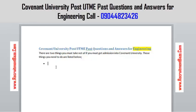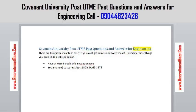One of the things you need to do is you must have at least five credit units in WAEC or NECO. Also, you must score at least 180 in the JAMB CBT test if you want to get admission into Covenant University.